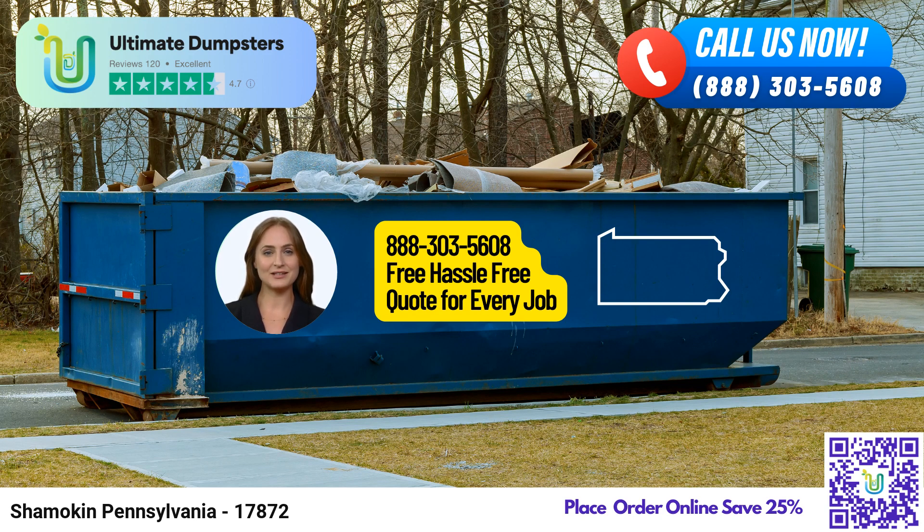To take advantage of Ultimate Dumpsters' exceptional services, you can easily place an order by calling their dedicated team. Alternatively, you can use the QR code provided in the video to conveniently place your order online. By placing your order online, you can enjoy a 25% discount on your dumpster rental. Thank you for your attention, and remember that Ultimate Dumpsters is here to help you manage your waste disposal needs efficiently and affordably.